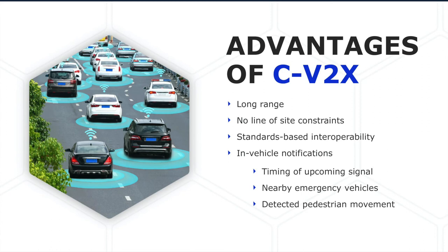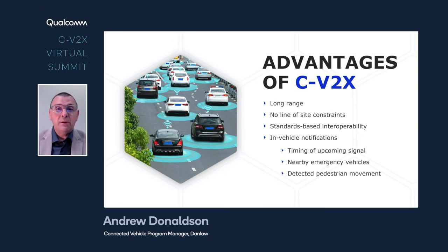First, we get a much longer range — we easily get 800 to 1000 meters. There are very few line-of-sight constraints; it works absolutely fine on a winding, tree-lined avenue as it does on a city block. Infrared systems struggle with curves and tree branches in the way. It's all standards-based, so it is inherently interoperable between manufacturers, which is not the case with infrared — if you have an infrared system, it will not work if you approach a different radio technology or one manufacturer to the other. Most importantly, it informs the driver of what is happening, the timing of the upcoming signals, other emergency vehicles in the area, and other hazards such as pedestrians moving within the intersection.